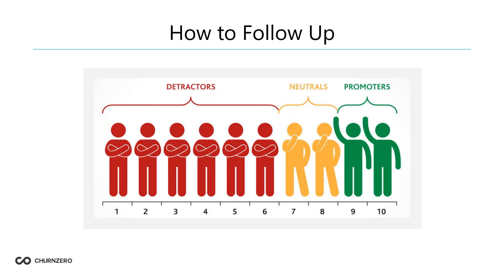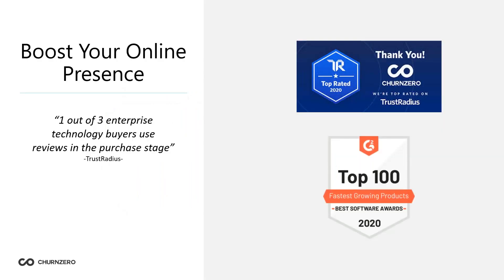Let's talk about boosting your online presence. Reviews are used at every stage of the buyer journey — in fact, one out of every three enterprise technology buyers uses reviews in the purchasing stage. More reviews also show that your customer success team is actually working, which connects marketing and customer success within your company. Boosting your online presence isn't going to happen overnight — Rome was not built in a day. So here are a couple of steps to help implement impact-based versus timeline-based NPS.